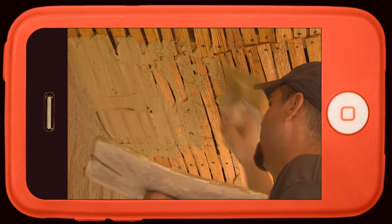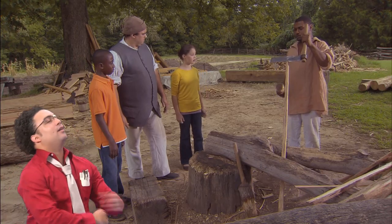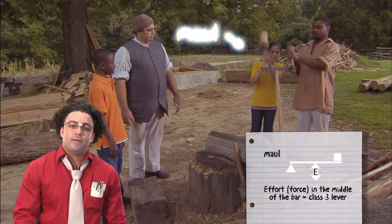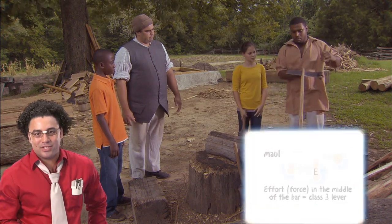You guys want to try? Sure! The maul is another Class III lever, like the hammer. Blue team missed that one. But speaking of hammers, what about that mystery tool back at the blacksmith shop?